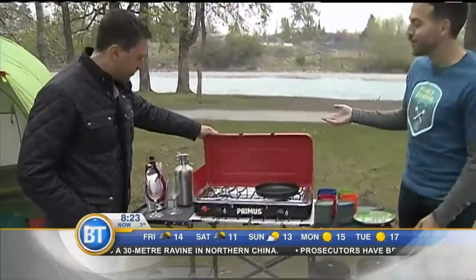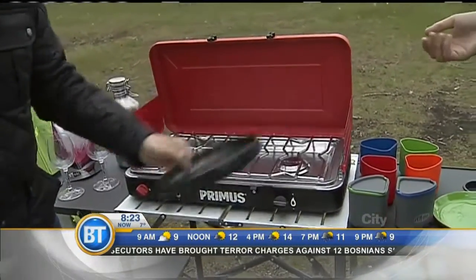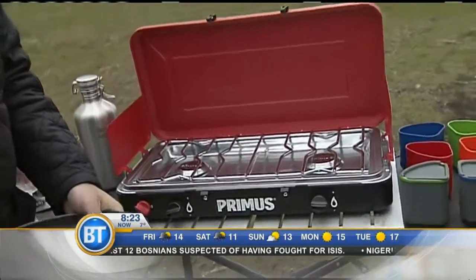Yeah, it looks old school, but it functions like new school. You just plug in your propane tank like you do at home, and you've got two full burners at the campsite. One of the great things about this is it looks really easy to clean — just wipe it out. Easy to use, easy to clean, easy to maintain, high quality, will last you a long time.